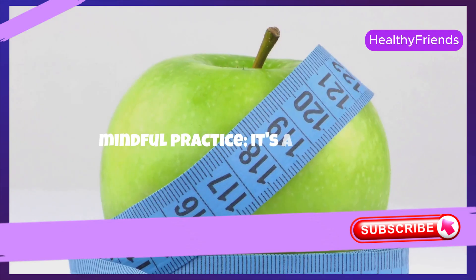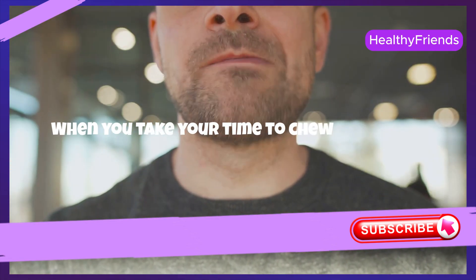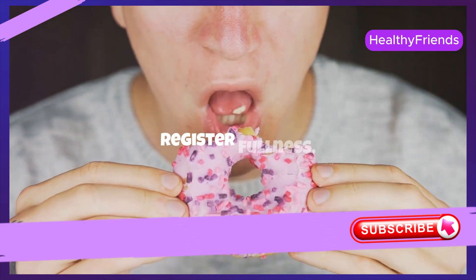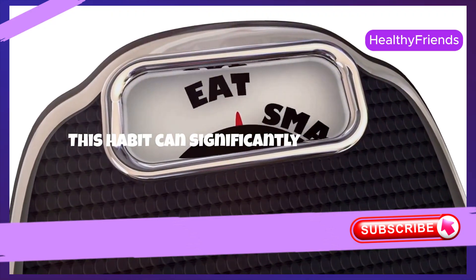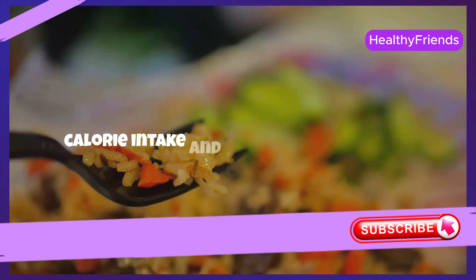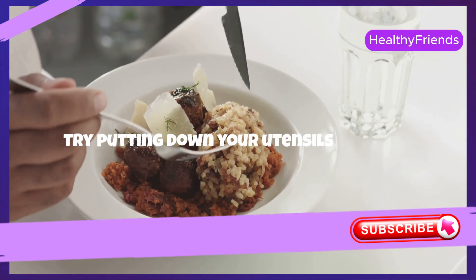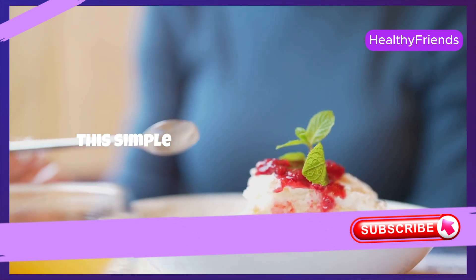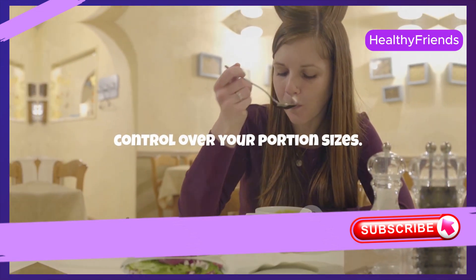Eating slowly is more than just a mindful practice — it's a practical approach to controlling your weight. When you take your time to chew your food thoroughly, you give your brain the necessary time to register fullness, preventing overeating. This habit can significantly reduce your calorie intake and enhance your overall enjoyment of meals. Try putting down your utensils between bites and savoring each mouthful. This simple change can lead to a more satisfying eating experience and better control over your portion sizes.